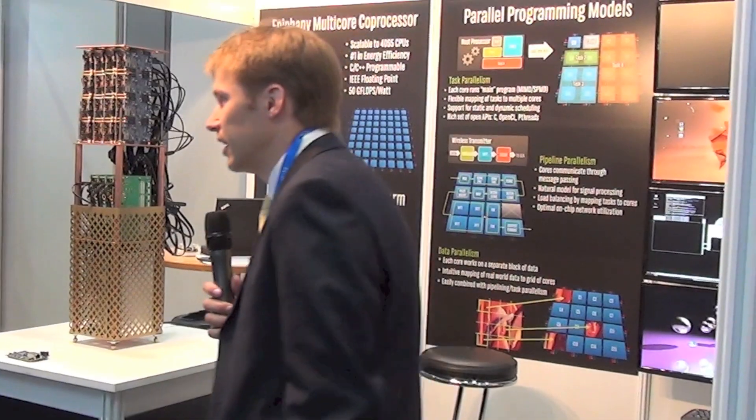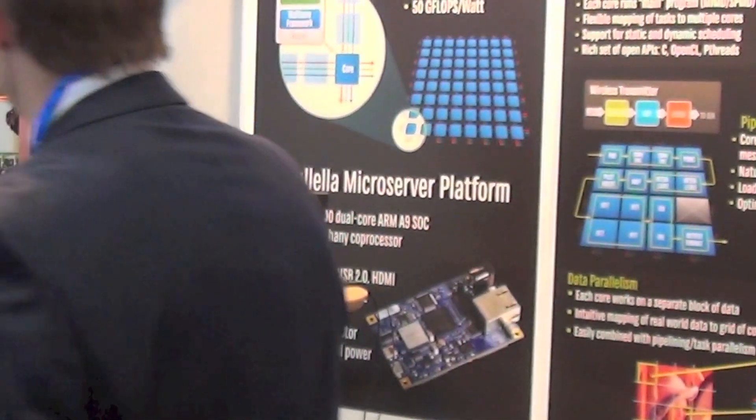Before I flip the switch, any questions? How many chips? We have a two-chip solution. One is a dual-core ARM chip that runs the operating system, and the other one is a 64-core accelerator chip from Adaptiva — also RISC cores. And together we have 66 cores.